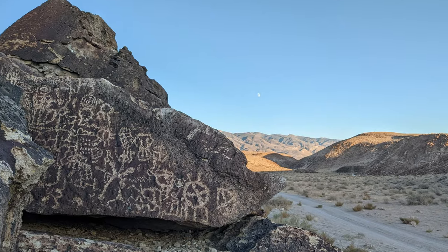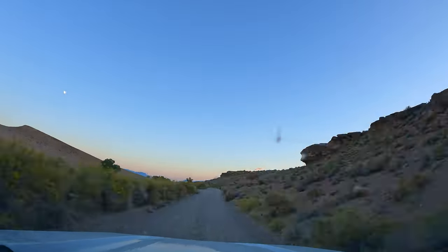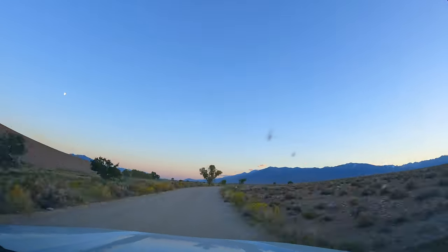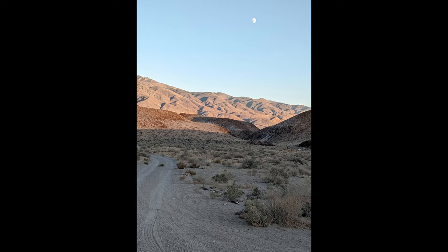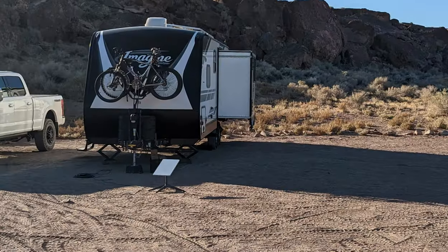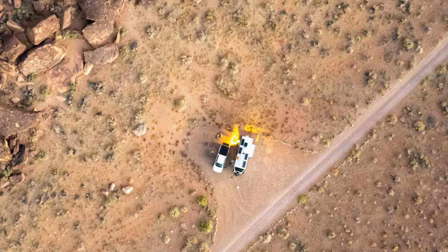Now that's a pretty busy petroglyph — I wonder what it means? As the sun was going down, we headed back to camp. The moon was perfect. We tried both AT&T and Verizon but the signal was not good. Starlink was fantastic, however.